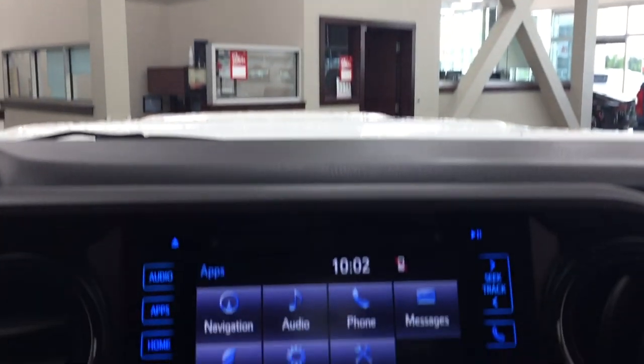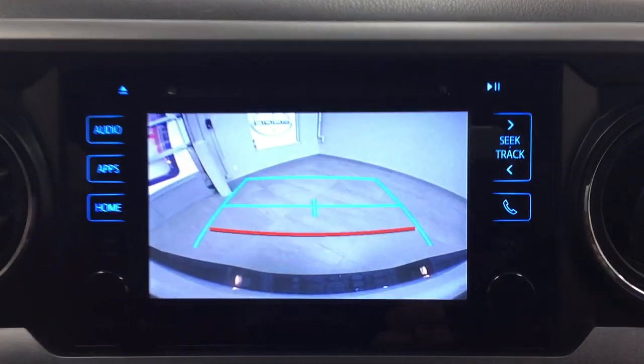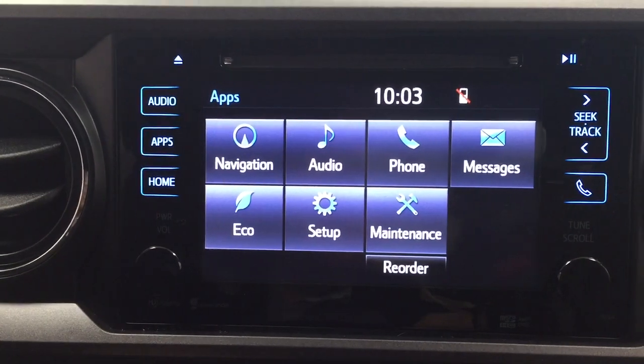I'm just going to put this into reverse to show you what the backup camera looks like. As you can see, you have those nice guiding lines in there, making things much easier when you're backing into a stall.